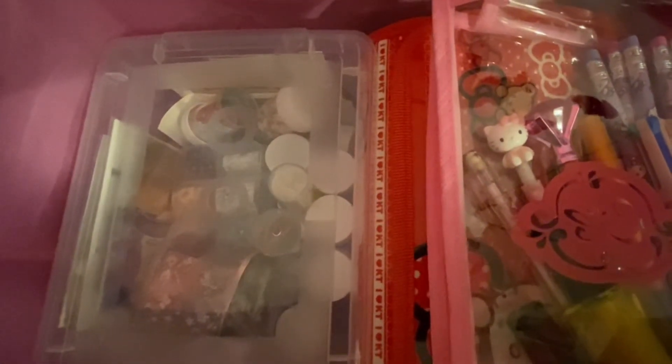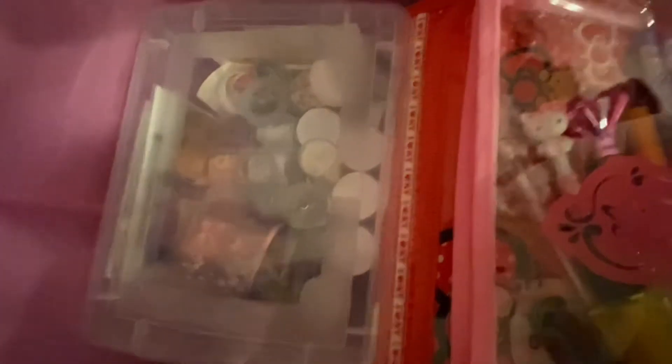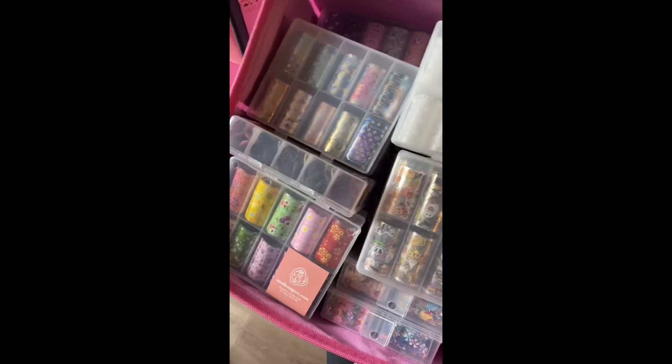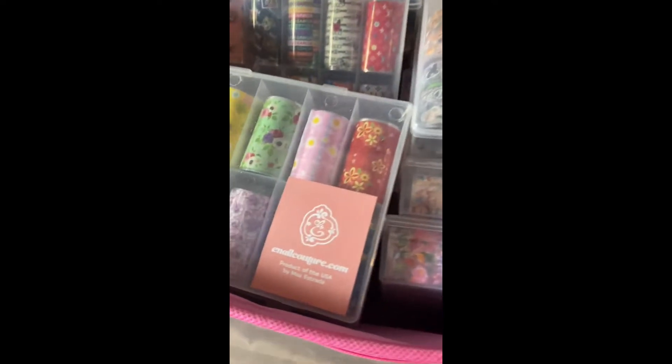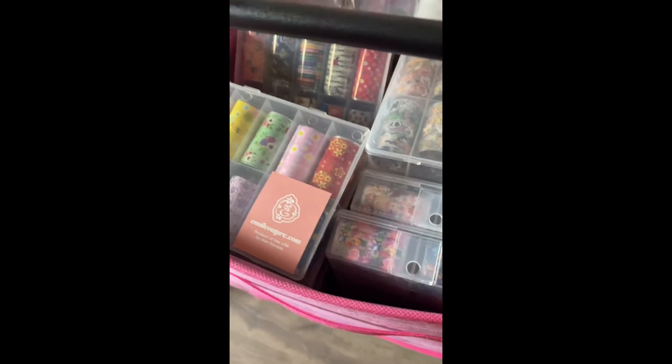In this bin I have all my transfer foil boxes stacked up. I do have some other little containers that are in a separate bin underneath, but there's really no place for those to go in here so I just keep them separate.